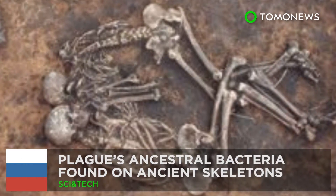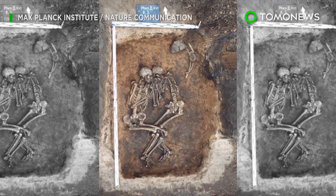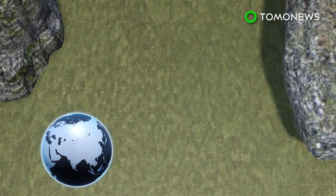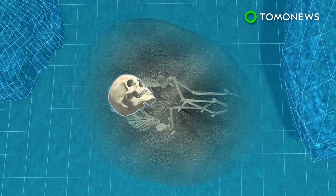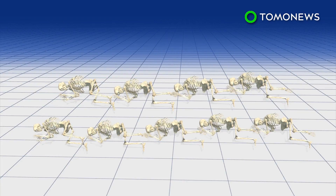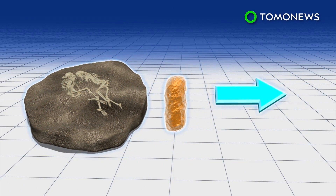Plague could be older than previously thought. Scientists have unearthed data that changes current thinking on how old the plague is. Research published in the journal Nature Communications describes how scientists found the bacterium Yersinia pestis on the teeth of 3,800-year-old human remains in Samara, Russia. Researchers looked at the remains of nine people — two of them had the bacteria. Yersinia pestis gave rise to the bubonic plague.